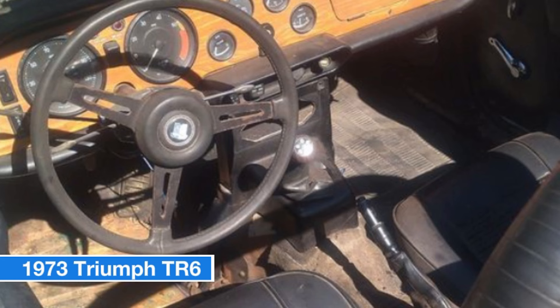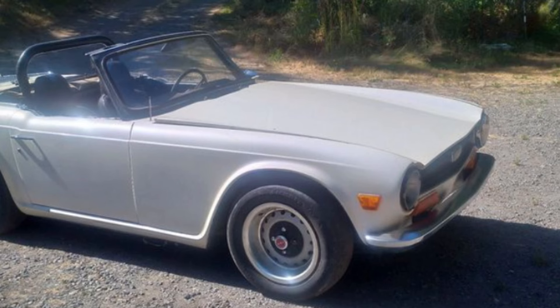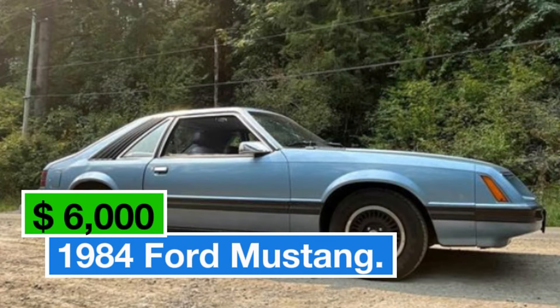The electrical system is mostly functional, though both headlights are out with replacement in progress. The deal also includes a titled parts car with a hood, bumpers, seats, gauges, and more — perfect for completing your project or saving as spares.